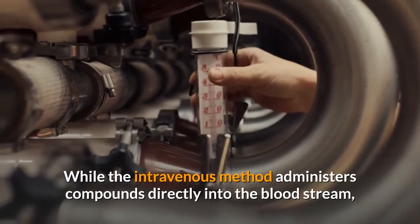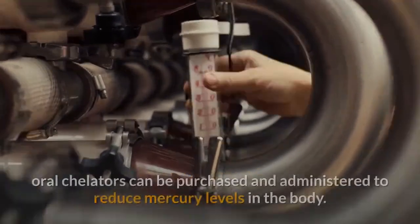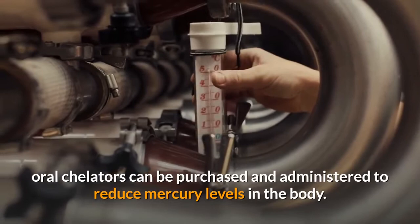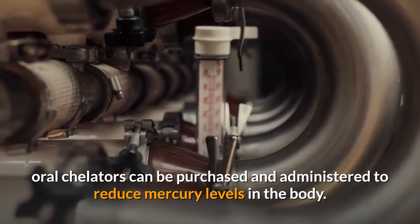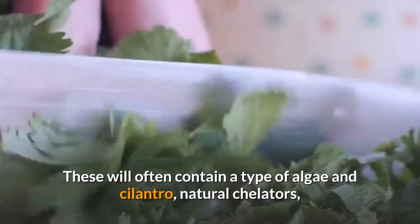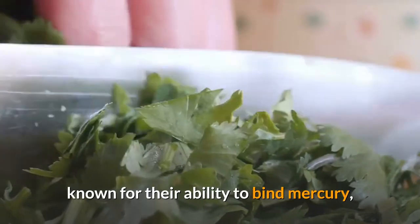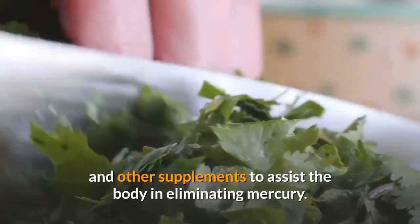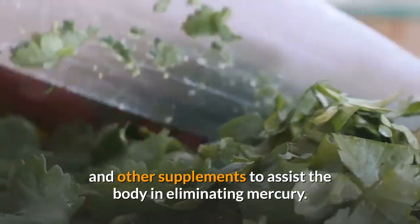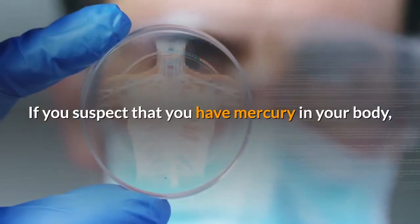While the intravenous method administers compounds directly into the bloodstream, oral chelators can be purchased and administered to reduce mercury levels in the body. These will often contain a type of algae and cilantro — natural chelators known for their ability to bind mercury — and other supplements to assist the body in eliminating mercury.